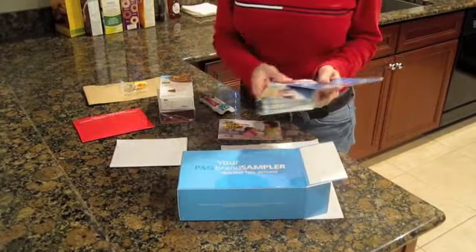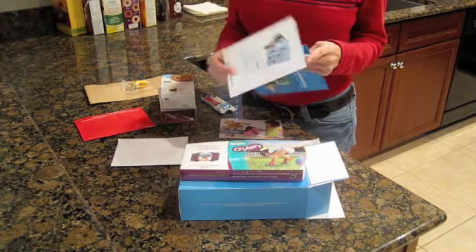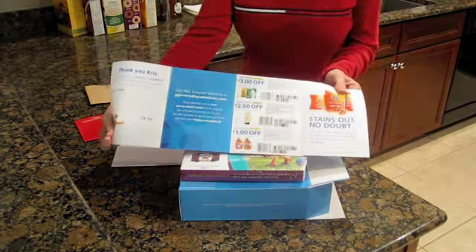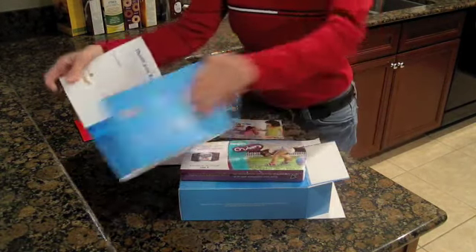This first one is for Pampers — I just did this to send to my sister since I'm not pregnant. But look at that: not only did I get three diapers, I also got a sheet full of coupons, and I use every one of those products, so that's awesome.